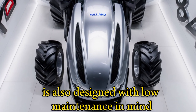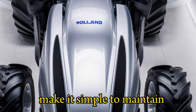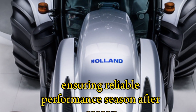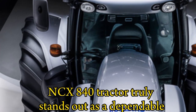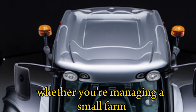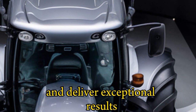The CX840 is also designed with low maintenance in mind. Its high-quality components and easy-to-access service points make it simple to maintain, reducing downtime and increasing productivity. With its durable construction, this tractor is built to last, ensuring reliable performance season after season. The 2025 Holland CX840 truly stands out as a dependable, versatile, and high-performing machine for modern agriculture, ready to take on any challenge and deliver exceptional results.